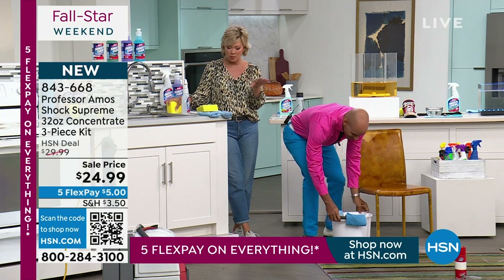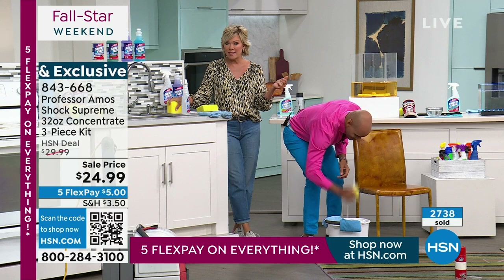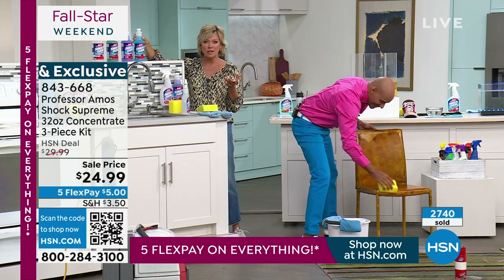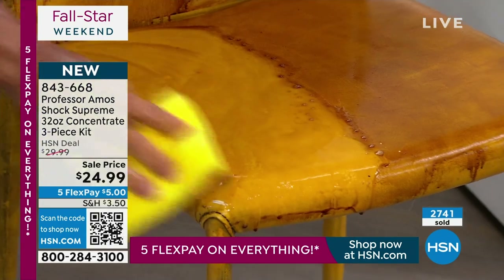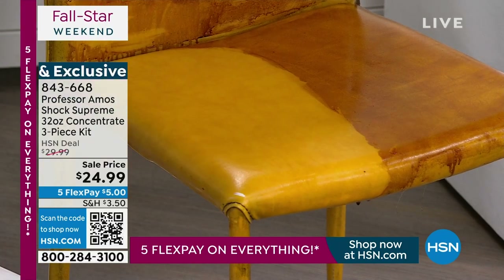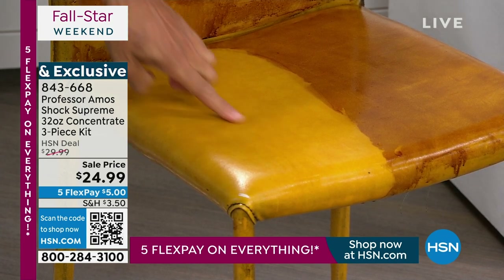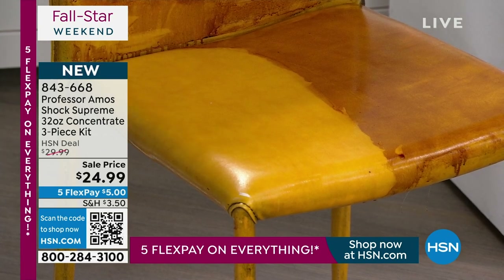Citrus is flying — we've sold almost 3,000 of these since the anniversary began. Think about what you've spent on just one bottle of cleaner at the store. This breaks down to less than 40 cents a bottle based on how concentrated it is. That's a leather chair — not sticky, not oily, it's going to stay cleaner longer. That's that cleaning technology right there.